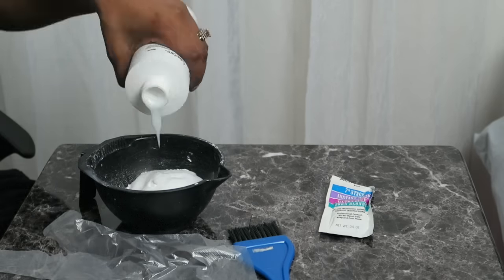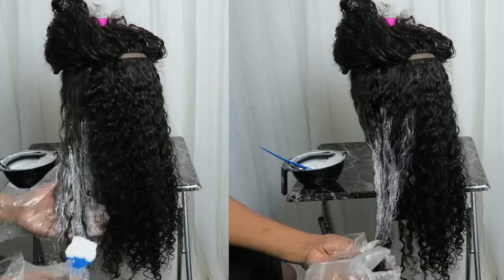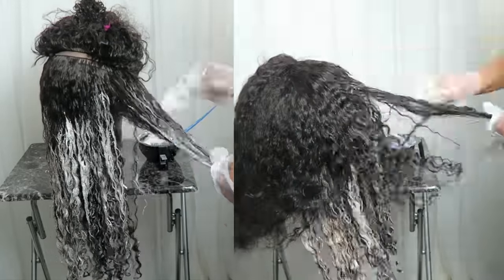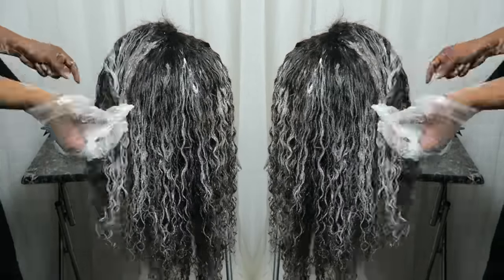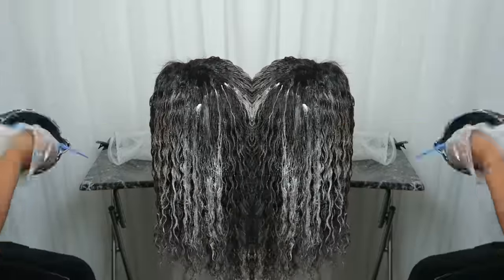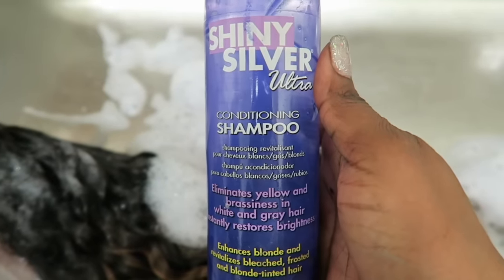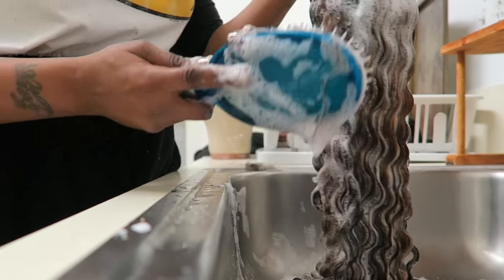I let the bleach sit on the hair for about 30–35 minutes. Then I shampooed it with Shimmering Lights, a purple shampoo, to tone it and take the brassiness out. It was still kind of on the yellowish side, but that was fine because I was going for a blue green look — blue and yellow make green. While I was shampooing, the hair still had a lot of curls to it. It didn't stretch the curls too much and the hair just shampooed very easily.